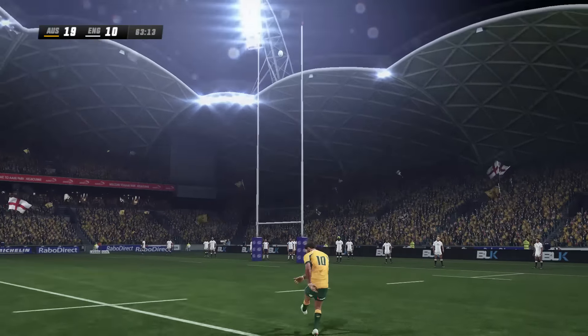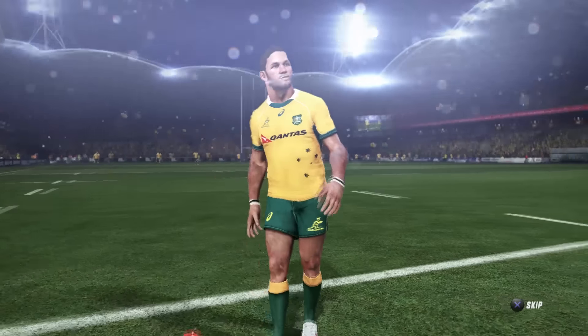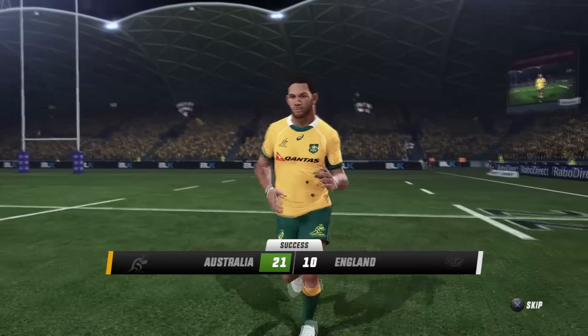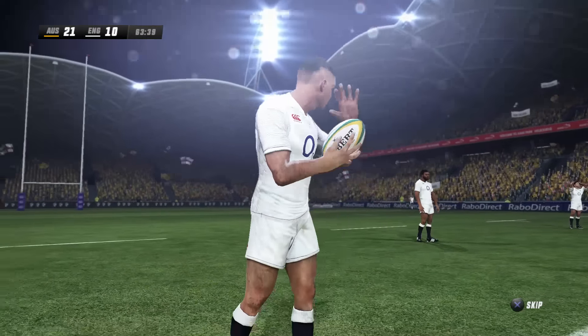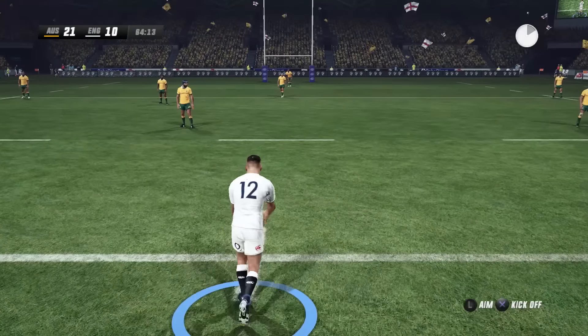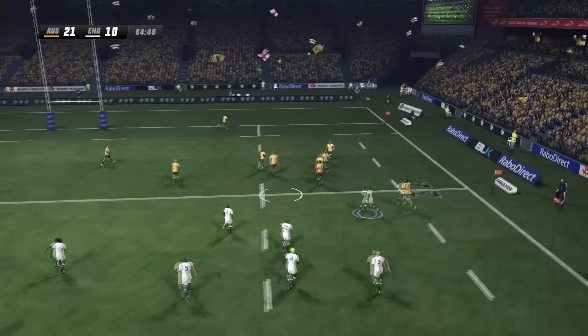Here is Foley — and it's 21-10. England need two tries now. Pressure well and truly on the visitors. That tactic, although it got them a penalty last time, has completely not worked. England need to change it up — they do so, and they get a nice kick away this time to the right side.